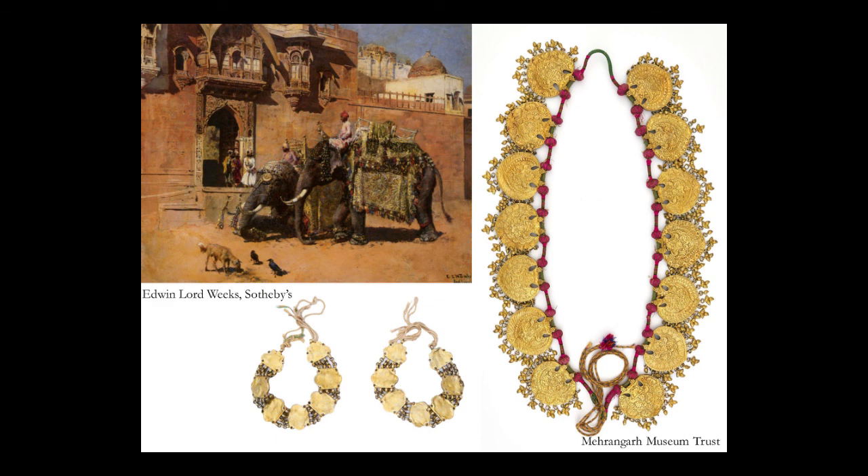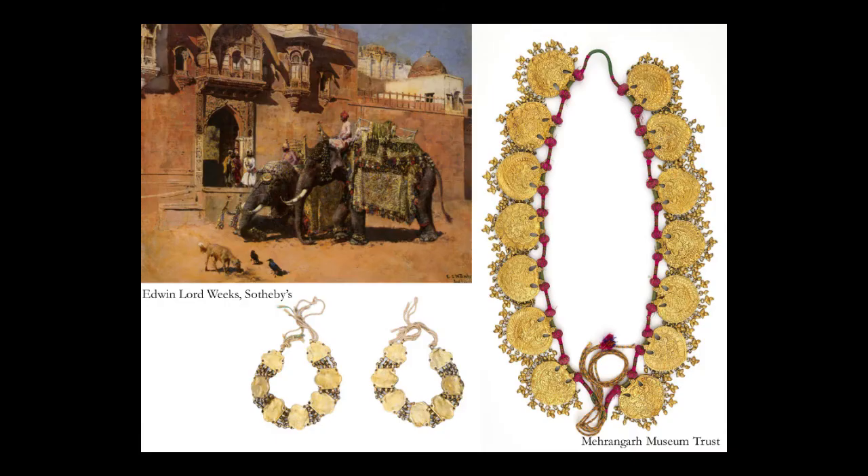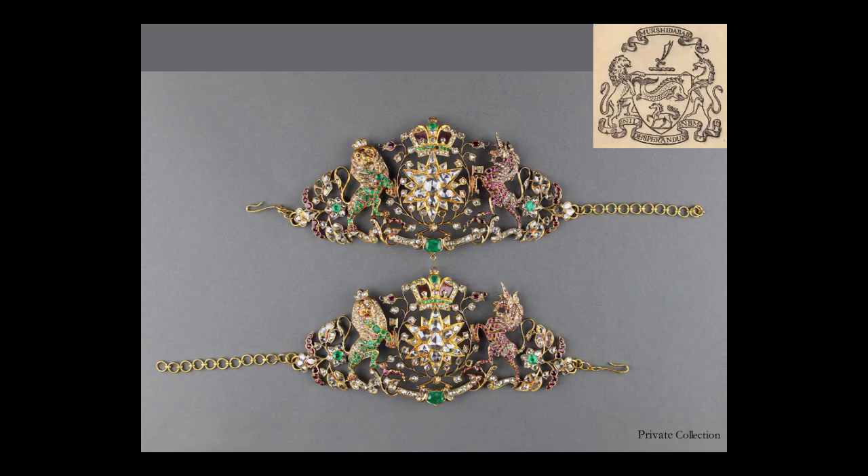Jewels for animals were no less beautiful and magnificent. Beautiful jewelry was made for elephants and horses, and you can see it in some of the paintings upstairs where the animals are presented in such a beautiful manner, including the majestic examples as you enter the exhibition and the pieces on exhibition upstairs.